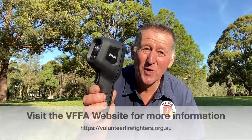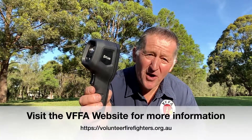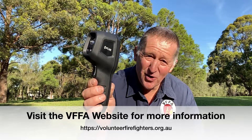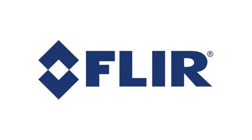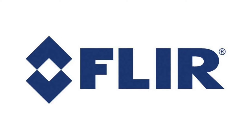Be creative — we want to see some creative dot points on how you could legitimately use this camera in your brigade. We've got 25 to give away right now, so get to work. Check our website out, get those 10 dot points down, send in your application and hopefully your brigade might land one of these. A big thank you to FLIR Systems for this campaign and this great opportunity for our brigades.